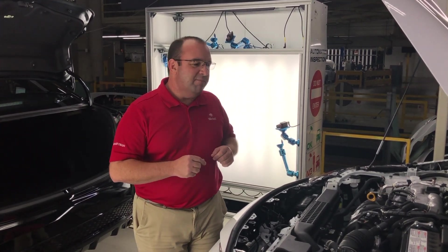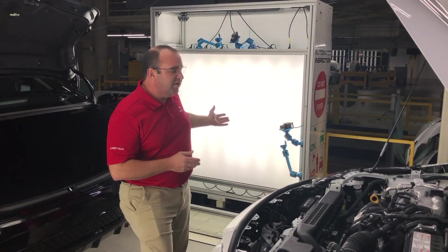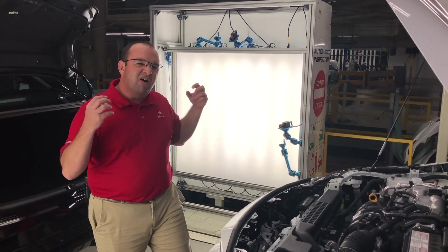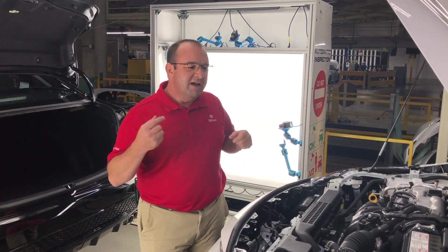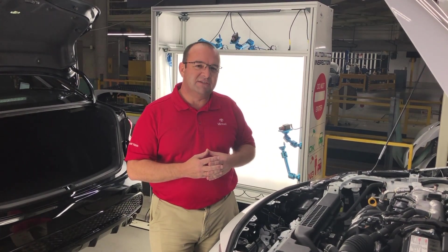One way that we're able to make this better — you can see this vision system behind us. It's one of our new technologies that automatically inspects the car. It allows us to get an eye on the quality of these vehicles as they come through.